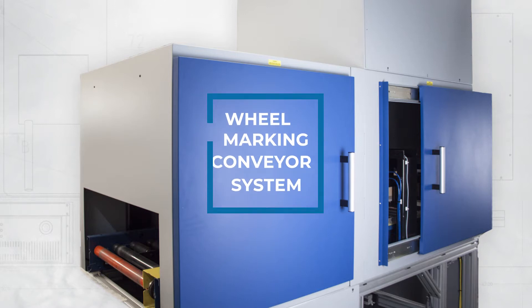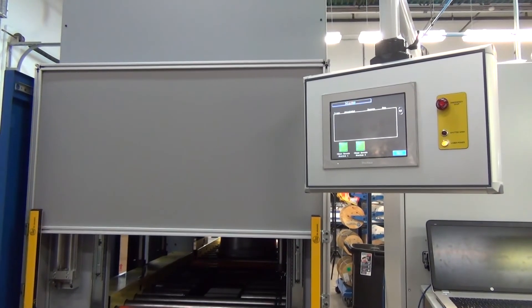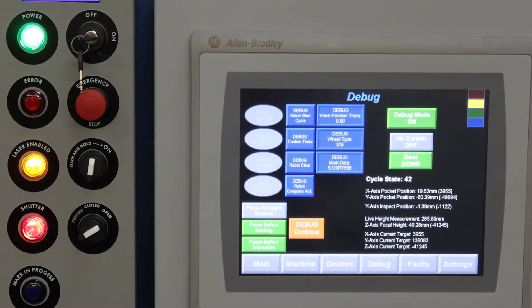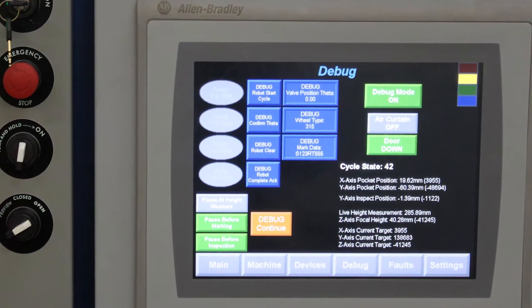MECO developed this conveyor-based system, which accommodated the manufacturer's existing powered conveyor. It allowed the customer to feed four assembly lines into a single marking station. A graphical user interface, or GUI, lets the operator easily choose the job's laser parameters and wheel type.